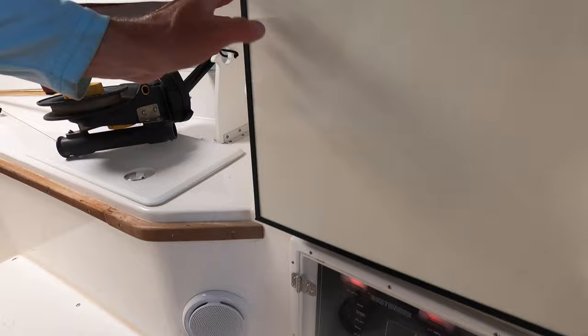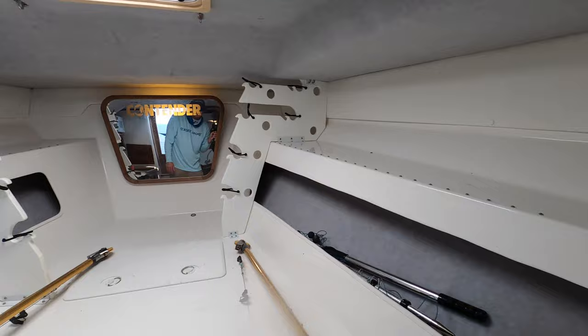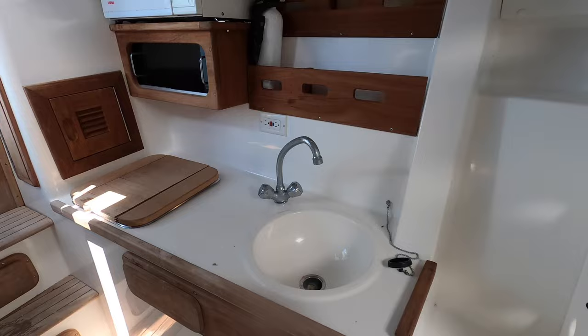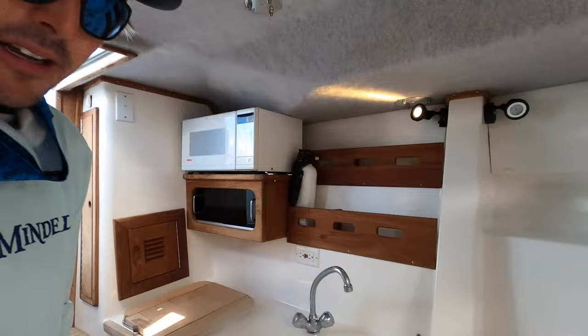The AC does not work right now unless the boat's plugged in on shore power. A couple of downriggers, which they're going to take with them. You got to rig this up to store rods - you can put your rods on each side. Spear guns, dive equipment, all that good stuff. A little sink over here. Another little storage hatch right there, and a little mini microwave.